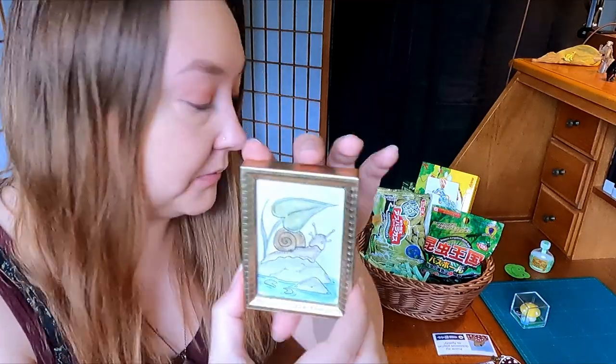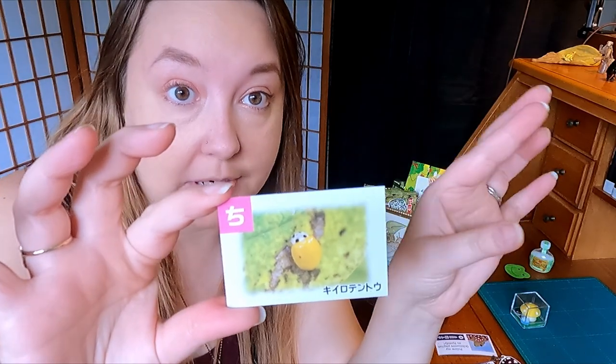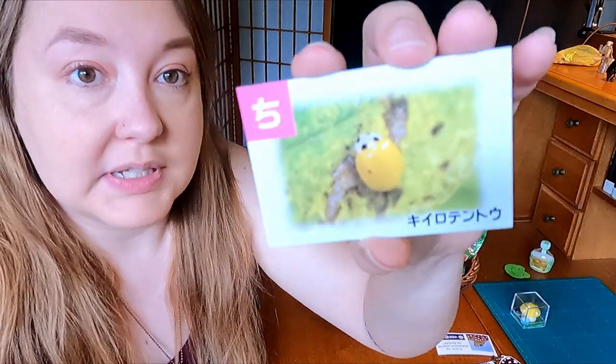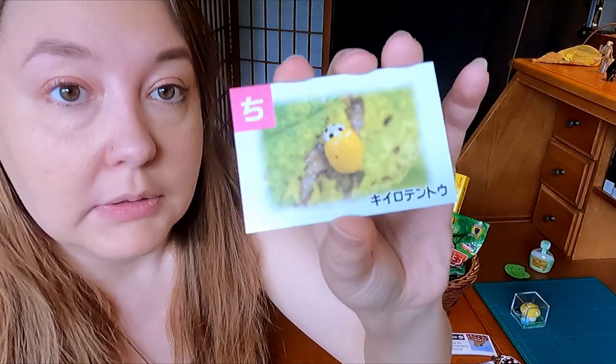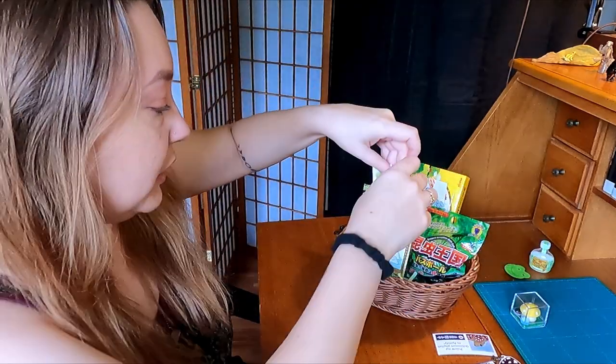A while back when we were at the botanical garden, I found this book of bugs. I randomly selected either a yellow or green one and came across this yellow one first — it looks like a little ladybug. It's got stuff on the back they can translate with Google Translate, but it's just a little fact card, and I thought it was adorable, so I'm including it.